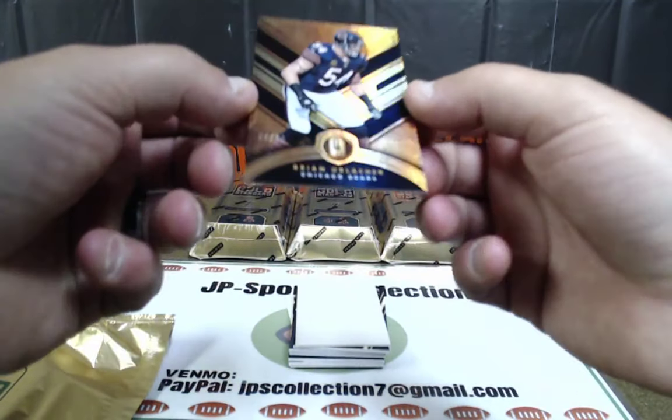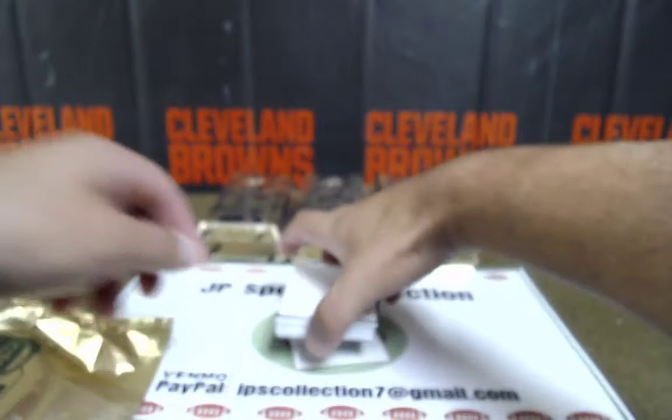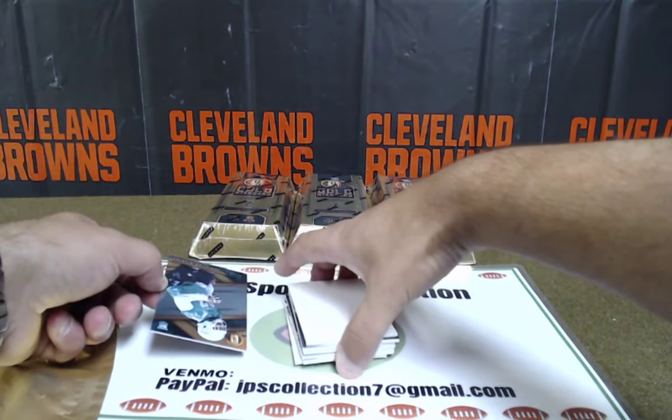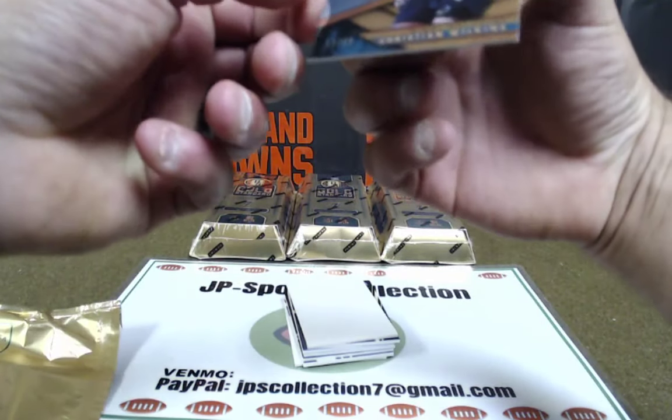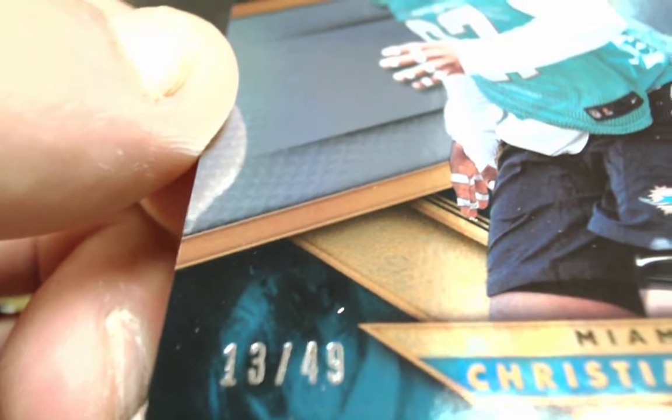Brian Urlacher out of 99 base, going to the NFC North. Big Time Tim, 18 of 99. Brian Urlacher base. Rookie card — Christian Wilkins at a 49 base, 13 of 49. AFC East, Eric Moore.